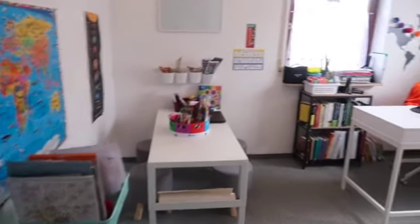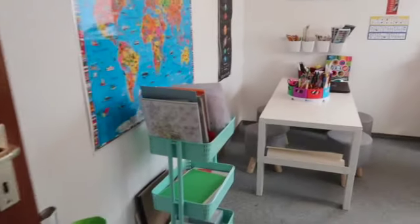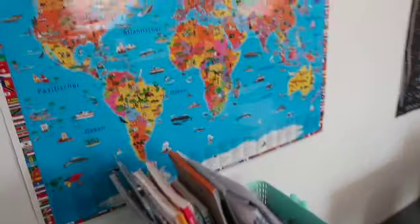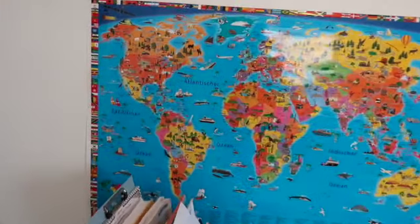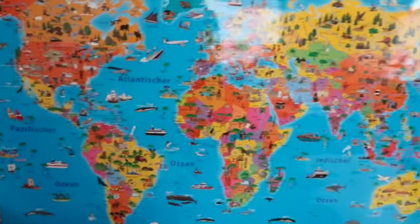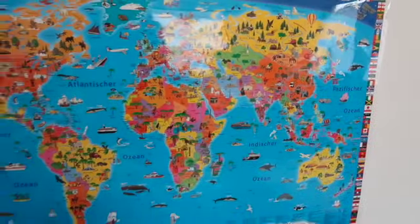Just giving a quick overview as you walk into the room — this is a shared space. I work from home, so that's primarily my work area, but we also do some learning in here. Starting off to the left, we have this huge map, and the map is in German so that we can learn the German names of the countries and the oceans.